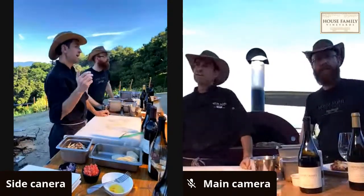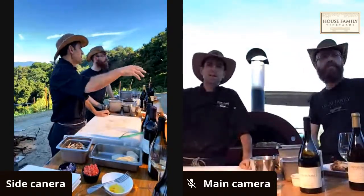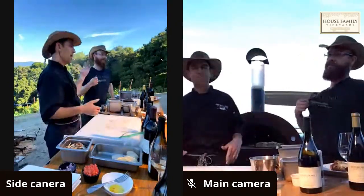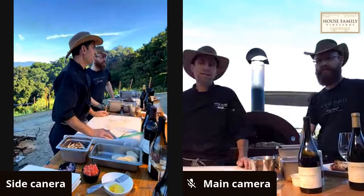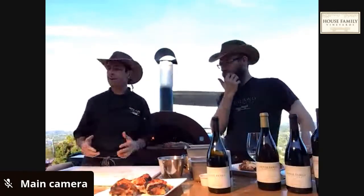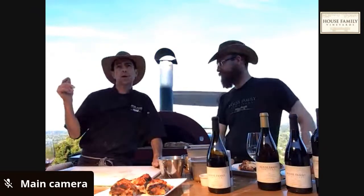He encourages everyone to stay safe at home and enjoy the wines. The website is housefamilyvineyards.com for wines and gear — t-shirts are available, hats coming soon. The bread dough recipe will be sent out. As Jim House says, give them the gold — it's just fun stuff to work with in your kitchen.